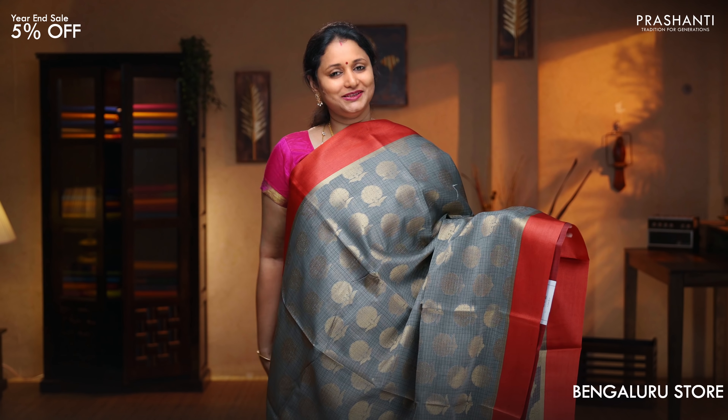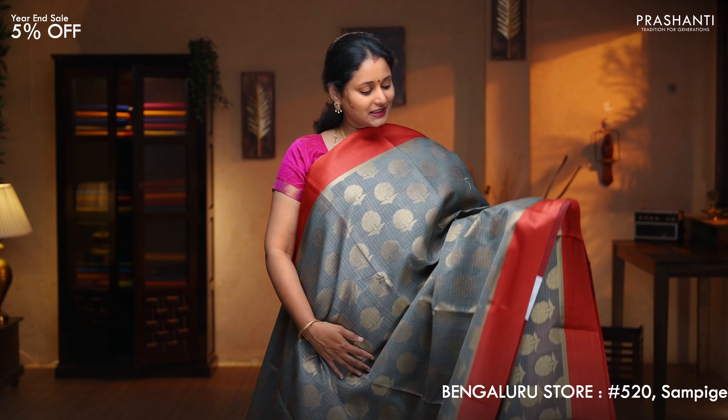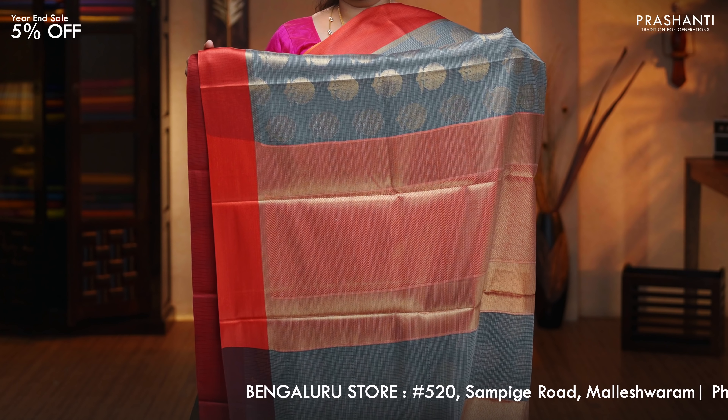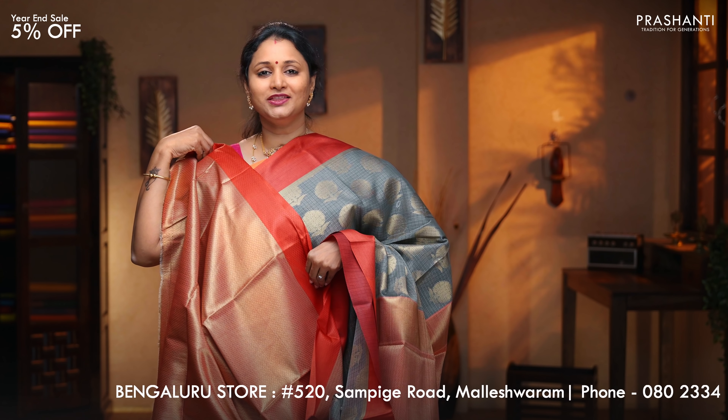Grey with red — another classy saree with contrast borders on either sides. This has got simple zari woven borders on both sides with the body having vertical floral buttas and antique gold running all over. Pallu in antique zari. A contrast zari brocade blouse, priced at $1,650.